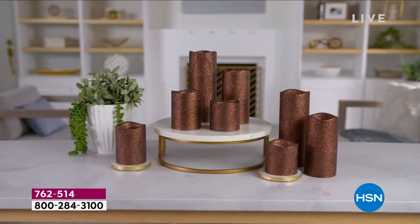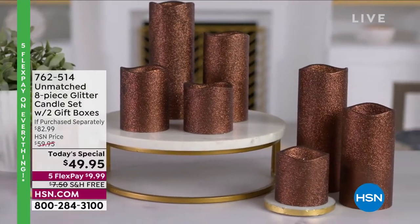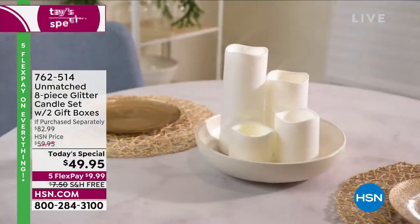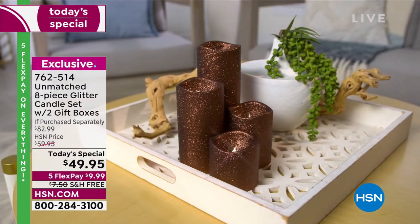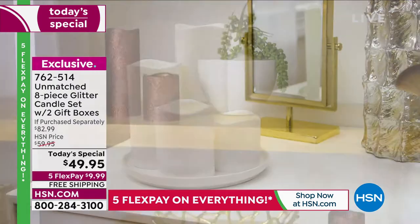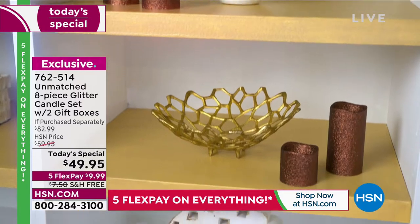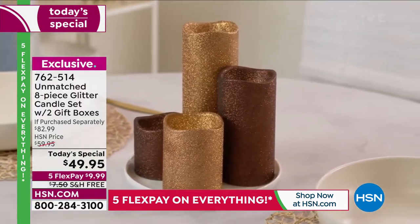If you want to get a lot of bang for your buck this holiday season, you have come to the right place. Unmatched is giving us an unmatched deal on the most incredible glitter candles we've ever presented here at HSN. You're not going to get two, not four, not six — you're going to get eight. Two four-packs. That means you can decorate your house, your kid's house, your daughter's house, your grandkid's house. You've got one to keep and one to gift away.